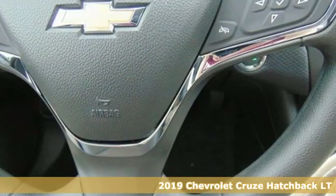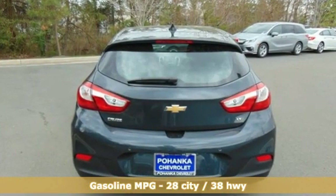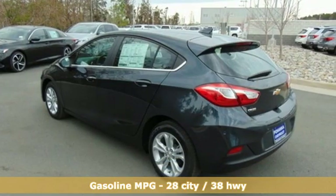It comes nicely equipped with features you'll love: streaming audio, power heated mirrors, front heated bucket seats, rear parking sensors, and Wi-Fi hotspot.